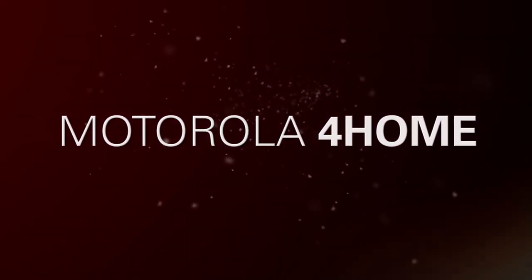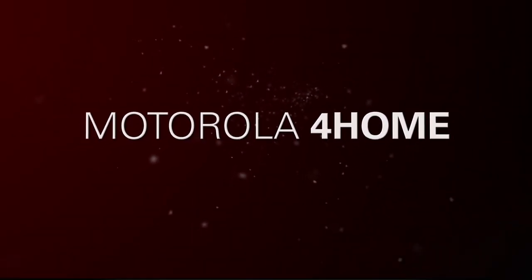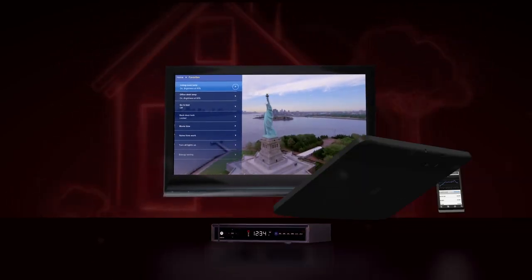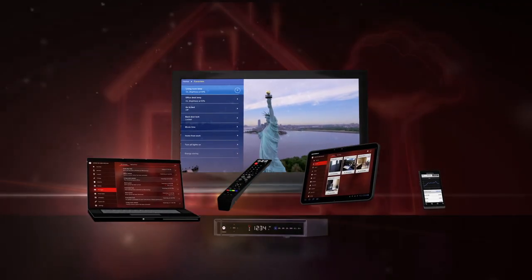Introducing Motorola 4Home, a connected home software platform to control, monitor, secure and manage your home from anywhere via your smartphone, tablet, set-top remote or computer.